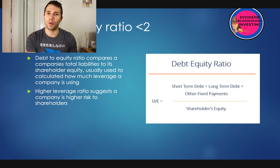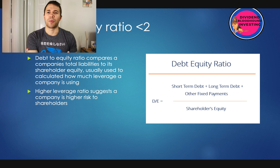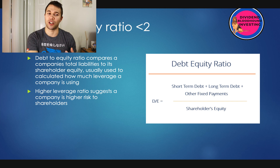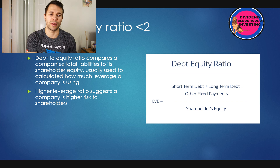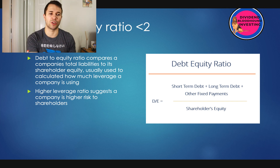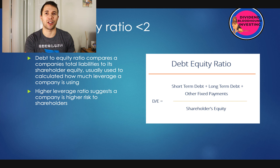The next ratio is a low debt-to-equity ratio — you want that to be lower than 2. The debt-to-equity ratio compares a company's total liabilities to its shareholder equity, usually used to calculate how much leverage a company is using. A higher leverage ratio suggests higher risk to shareholders. You can calculate this using short-term debt, long-term debt, and other fixed payments over shareholders' equity. You don't want your companies leveraging debt to achieve operations, or in the worst case, actually taking on debt to pay dividends — that is something you really don't want.